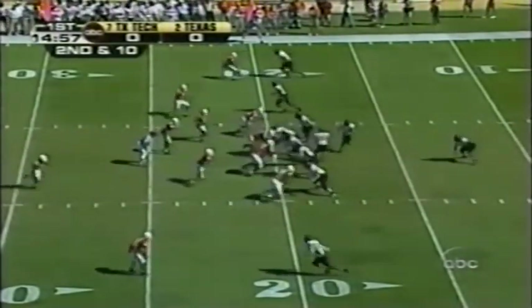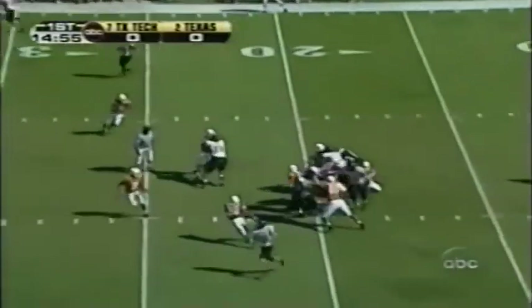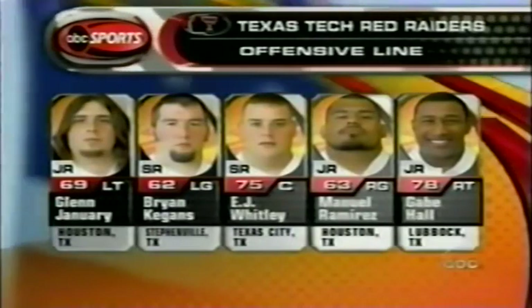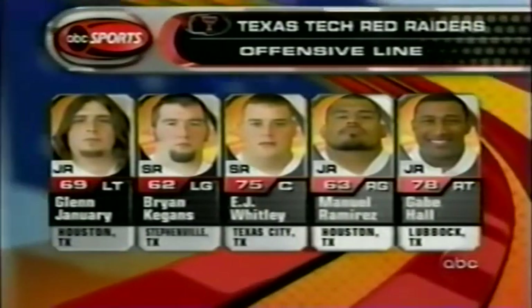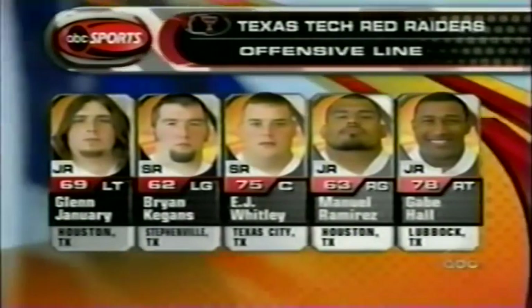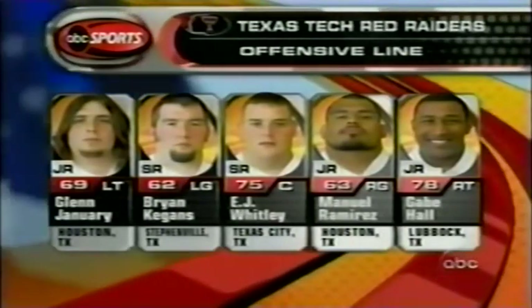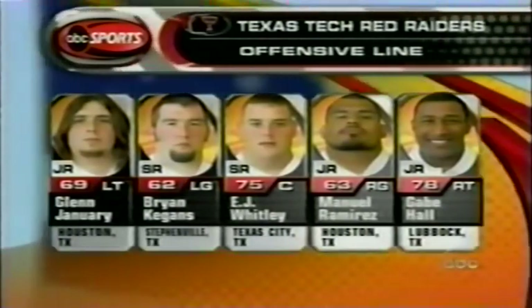Second down and 10. Henderson is stopped. The offensive line — E.J. Whitley has moved over to center today, and Kagan draws a start at left guard. That's a late change against this defensive front for the Longhorns, and of course they were ready.